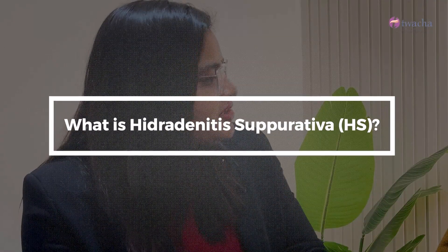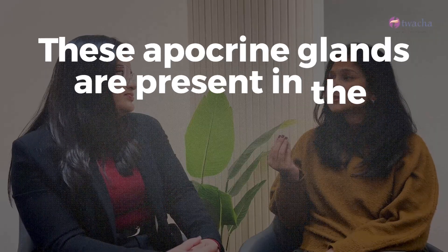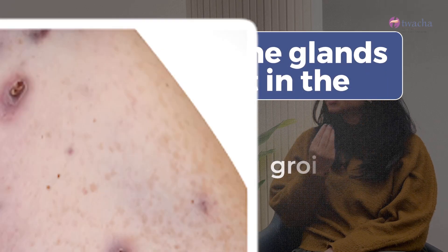Can you please tell us what is Hidradenitis suppurativa? Hidradenitis suppurativa, or let's just call it HS, it's an easy way to call it. It's an auto-inflammatory condition, and that means inflammation happens by itself — we don't really know why. The areas it affects are areas that have a certain kind of gland called apocrine gland. These apocrine glands are present in the underarms, in the groins, around the anus, under the breast. These are the common areas where apocrine glands are present.